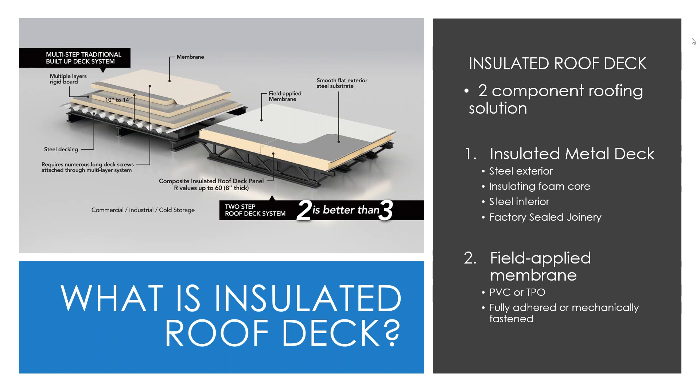Insulated roof decks come pre-applied with factory sealant on the interior joint of the panels, so any additional need for a vapor barrier on the interior side isn't required. Once the insulated deck is laid down, the rigidity of the composite panel and steel facings provides a stable surface for foot traffic to install the membrane, which can be applied either fully adhered or mechanically attached.